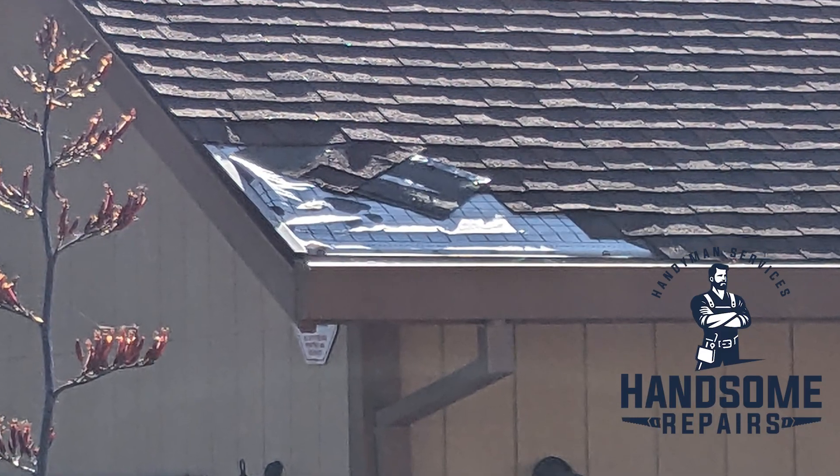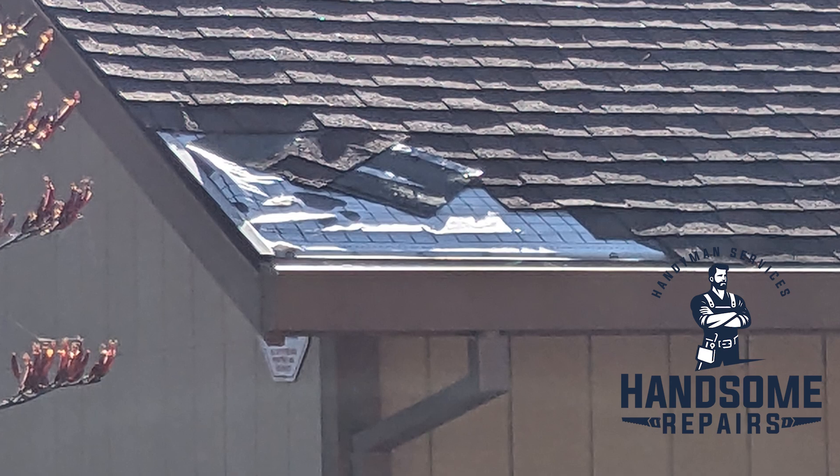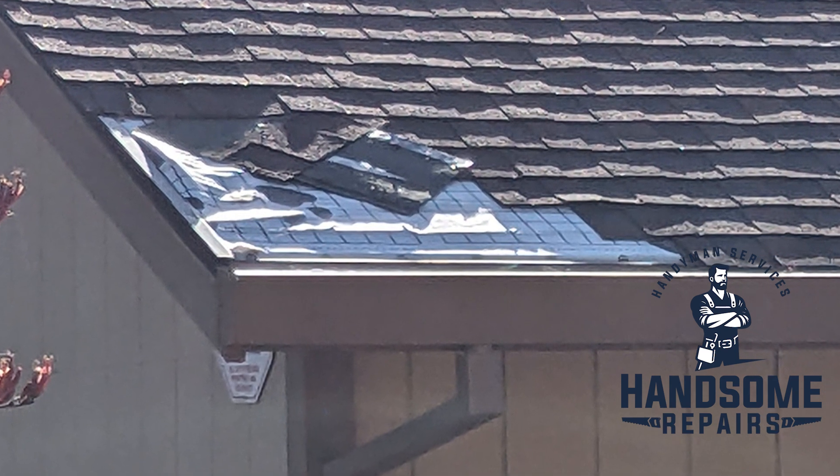Hey neighbor, this is a roof I repaired — had some storm damage from the previous winter. During my cleanup, it appears as if the roofer got a little sloppy and missed a few nails.